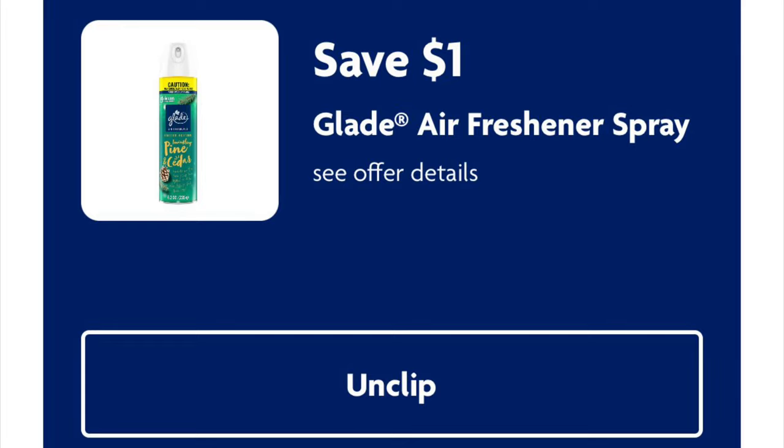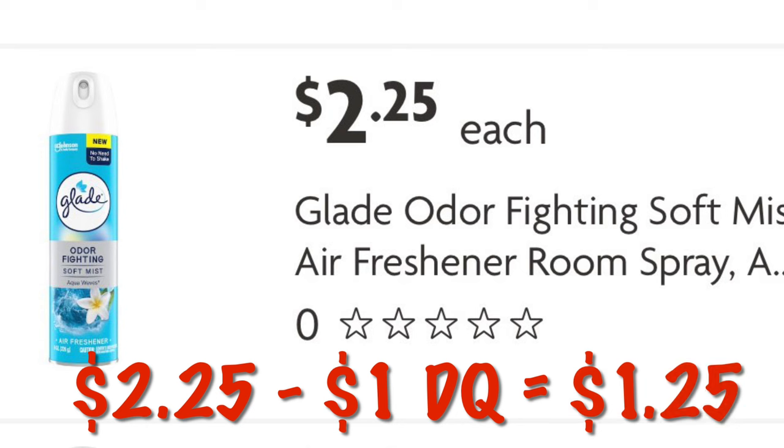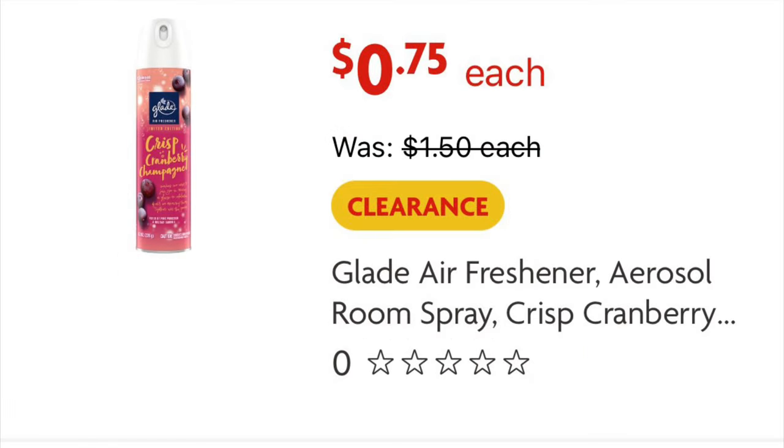The $1 off Glade Air Freshener Spray — we can grab it at $2.25, and after the $1 digital, we will pay $1.25. Or we can use it on the clearance Glade Sprays. Just make sure you're scanning and confirming that the coupon attaches in the store. These are $0.75 — they are last year's Christmas scents. Now our digital coupon will lower down to $0.75; we will not get a full dollar off.